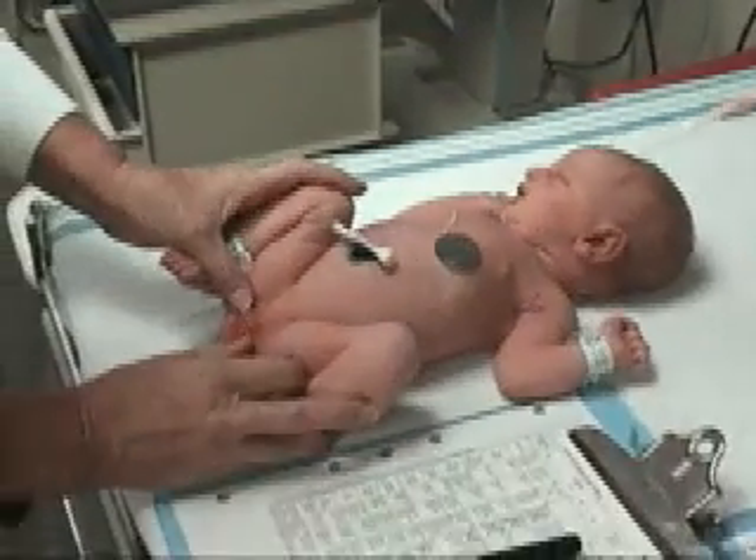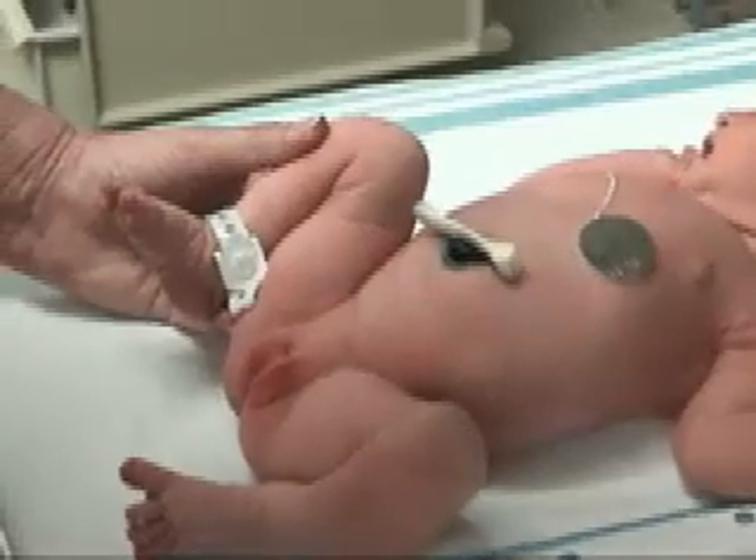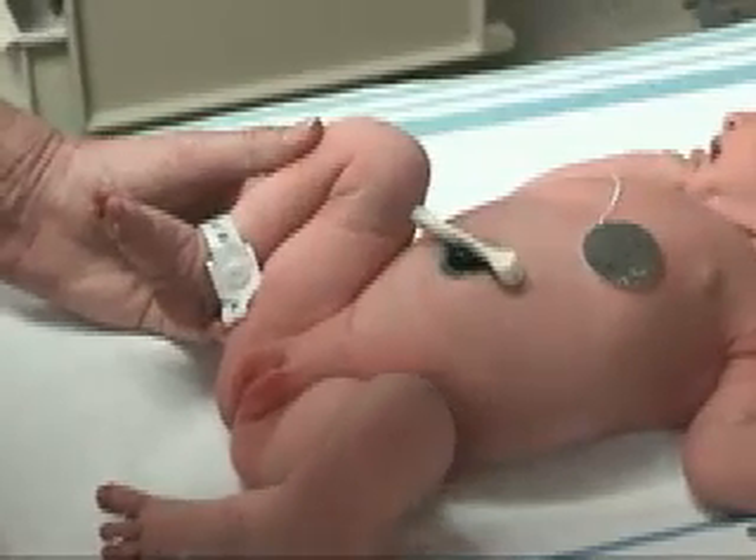And examine the genitalia. In this baby, the labia majora essentially completely cover the labia minora.